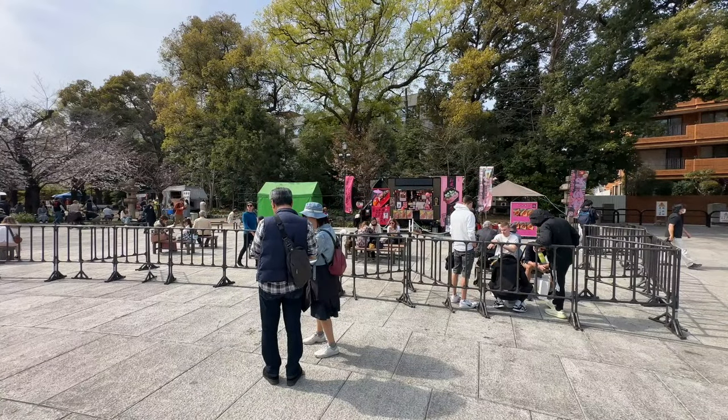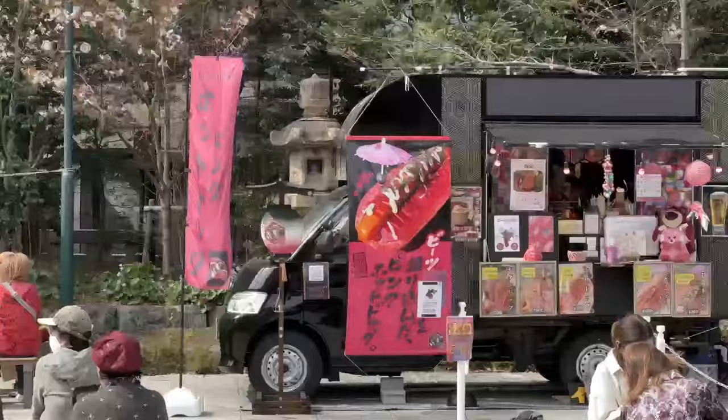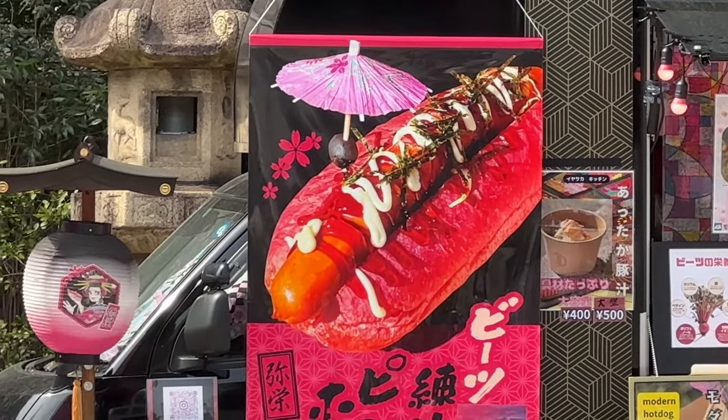It's a hot dog stand — it's a cherry blossom hot dog stand. That's the most dressed-up hot dog I've ever seen, on a pink bun.